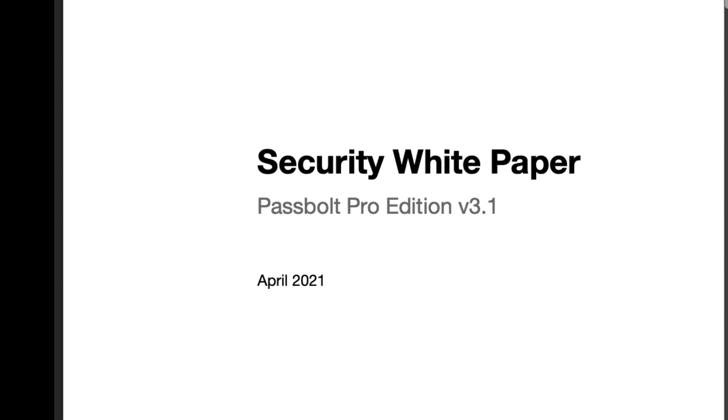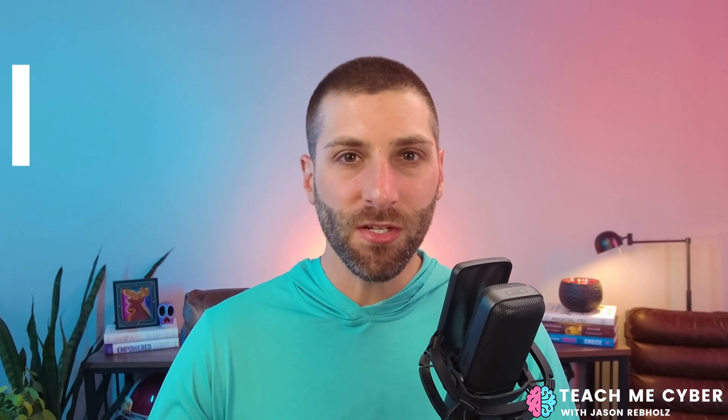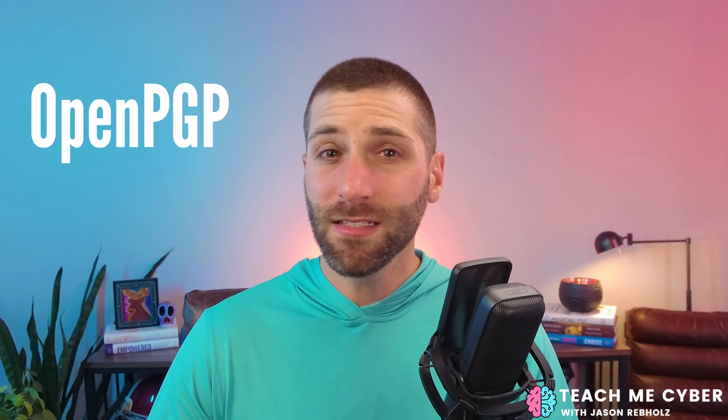Where I really dug in was the security around Passbolt, and they have a 50-page white paper that talks all about this. I read through it for you, and I'm going to give you the highlights. Let's start with one of the most important things: how do they encrypt passwords? They're using asymmetric end-to-end encryption based on something known as OpenPGP. This is a technology that has been around since the early 1990s and has been battle-tested and secured over time.